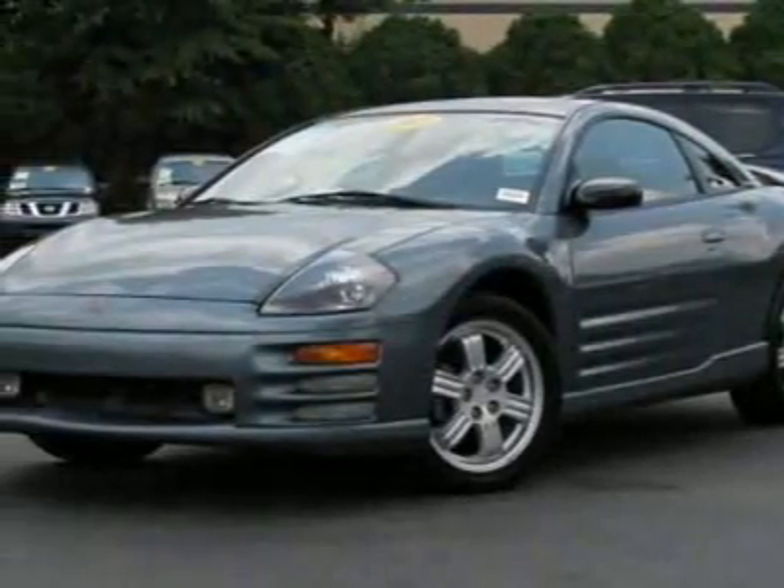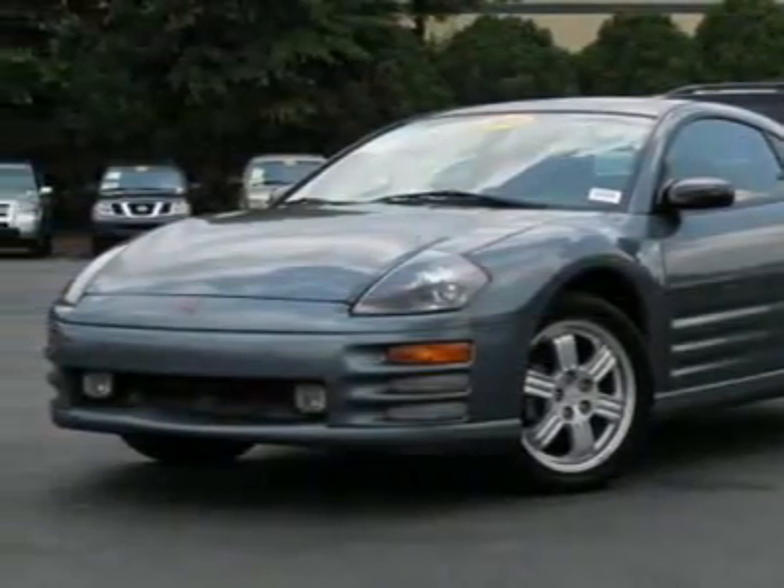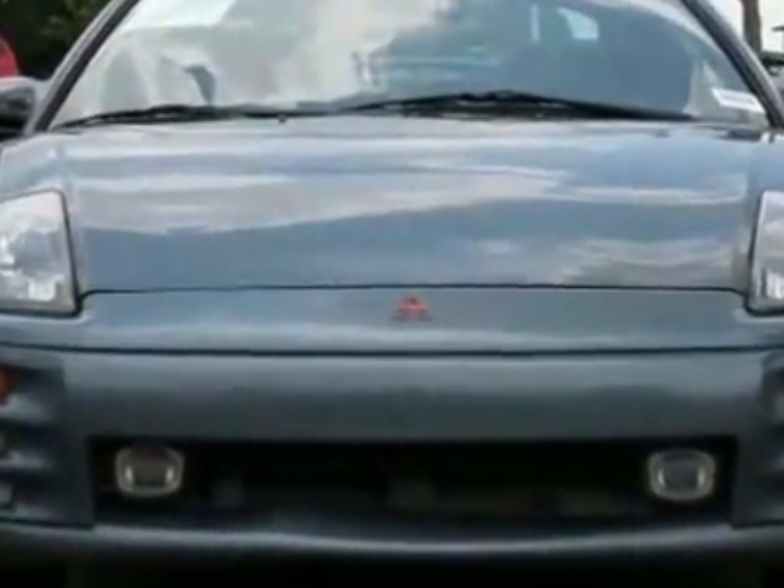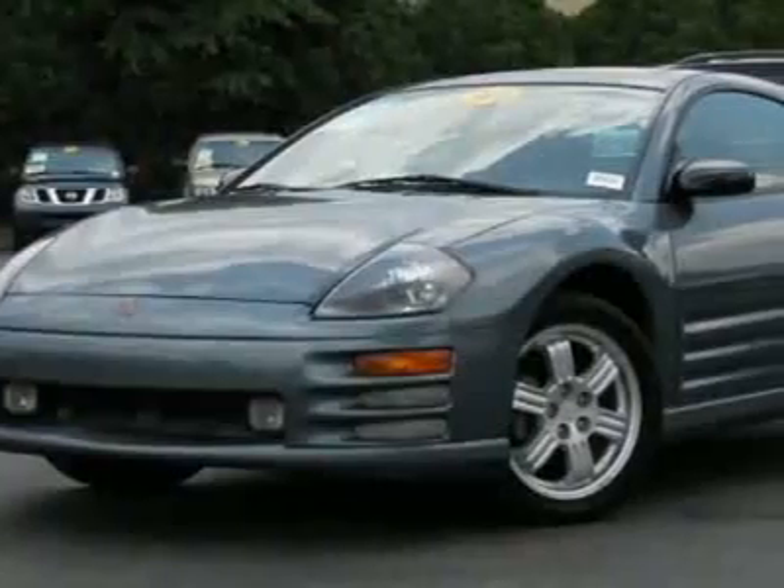Look at this 2000 Mitsubishi Eclipse, 3-door coupe GT manual. This Eclipse has just under 140,000 miles. For your protection, a warranty is available for this vehicle.